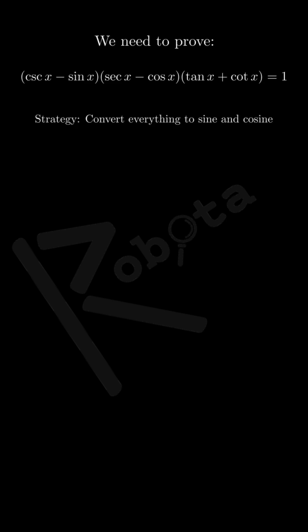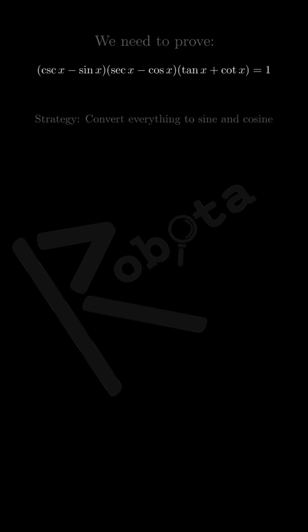Hello everyone! Today we're going to prove a fascinating trigonometric identity. Let's look at our identity: we have cosecant x minus sine x, multiplied by secant x minus cosine x, multiplied by tangent x plus cotangent x, and we claim this entire expression equals 1. The key to solving this is to convert everything to the most basic trigonometric functions, sine and cosine.